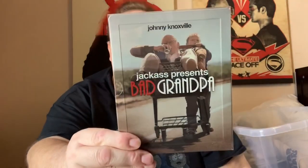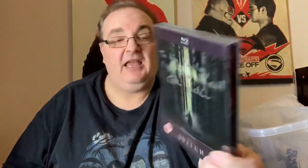Bad Grandpa — Johnny Knoxville. This is The Witch — and this is actually autographed, personally signed by I believe the actress in the film. This was lovingly sent to me by Jamie Powell. There is actually a photograph as well of her signing it, which I have in one of my other containers.